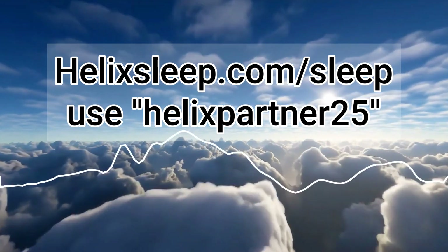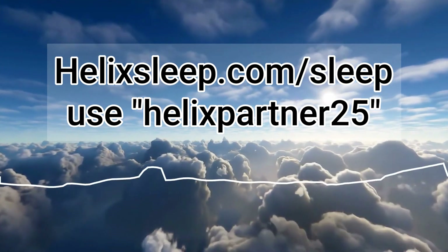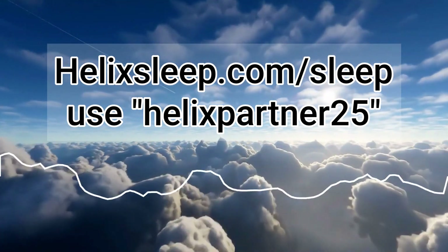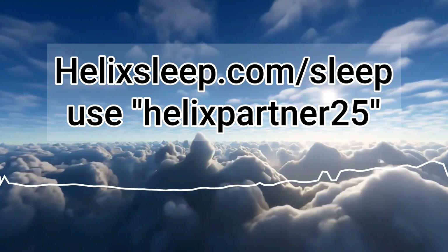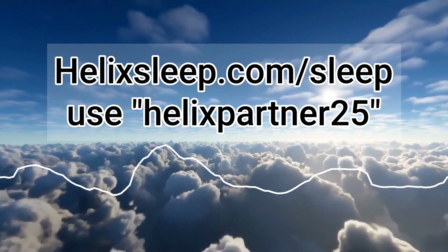All right, everybody, I'm going to tuck you in here with our sponsor, Helix Sleep. I want you to know about this Helix Labor Day sale. It goes from August 21st to September 10th, 2023 — 25% off all mattress orders using the code HELIXPARTNER25.